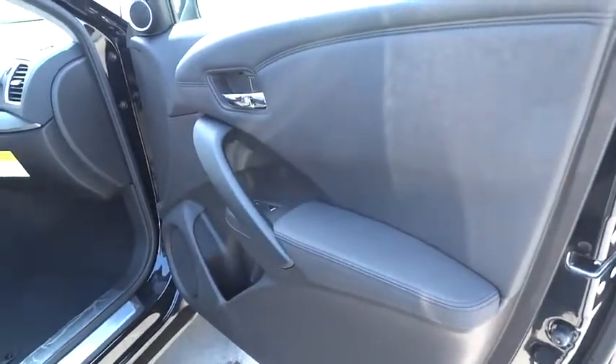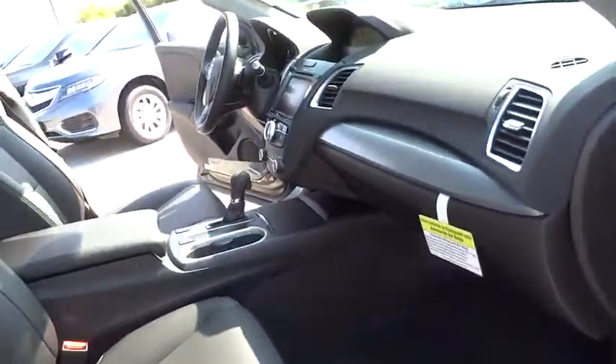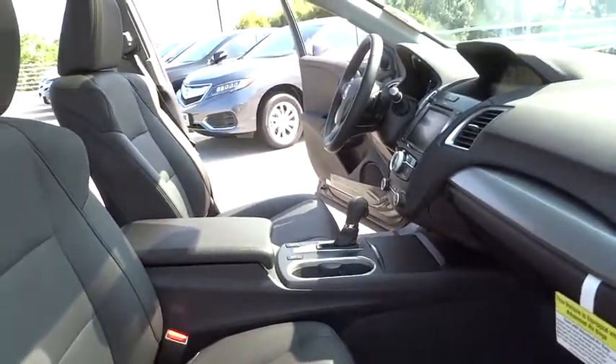Leather-wrapped steering wheel, moonroof, adjustable steering wheel, power steering, cruise control, auto-dimming rear-view mirror, aluminum wheels, keyless start, four-wheel disc brakes.